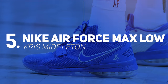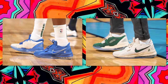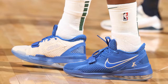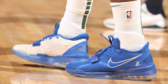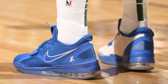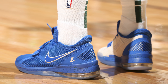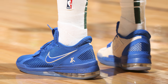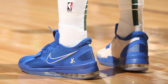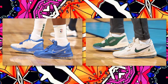Coming in at number 5, we have Chris Middleton with a player-exclusive colorway of the Nike Air Force Max Low. Chris Middleton wore two PEs of the Air Force Max Low and both are very clean, but this blue colorway he wore against the Jazz is just a little more unique, which is why I put them on this week's list. This PE brings me back to the days of player-exclusive colorways using team colors alongside special branding to create an overall clean package — thanks to their two-tone design with that nice shade of blue on the lateral side and that cream panel everybody loves on the medial side. Let me know which of the two colorways you like more in the comments below.